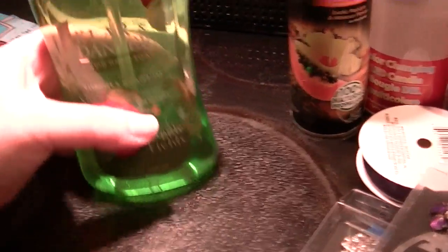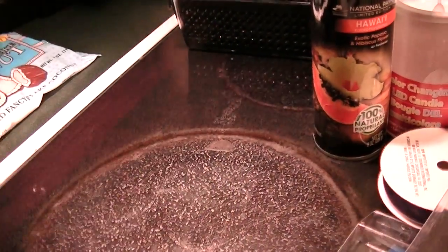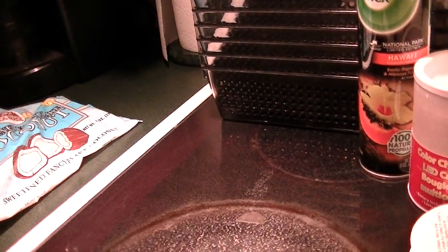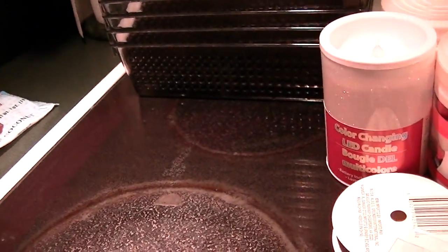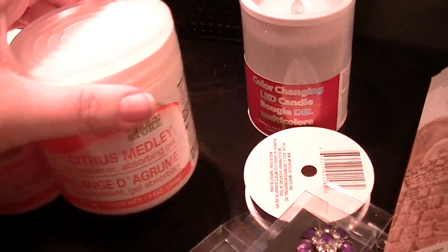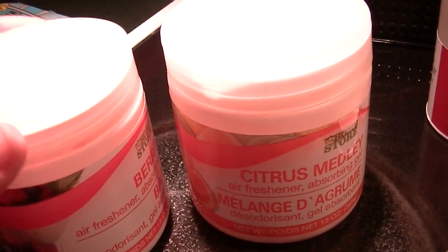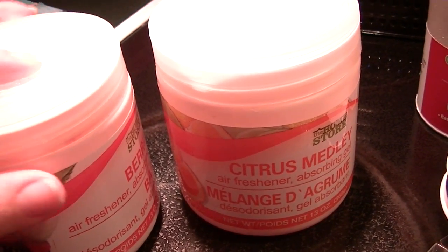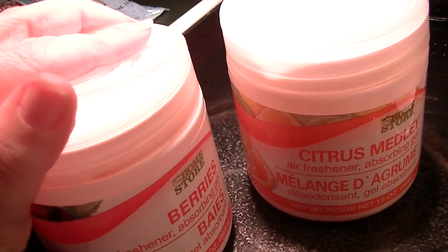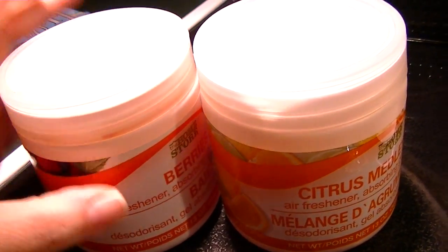We needed another liquid soap for the upstairs bathroom. And some air fresheners, because I live with a dirty boy. I picked up two of these because my basement flooded and it doesn't smell so fresh at the moment. The berry one smells much nicer than the citrus one. I'm going to put one at the top of the basement stairs and one at the bottom — maybe one by the washer and dryer.